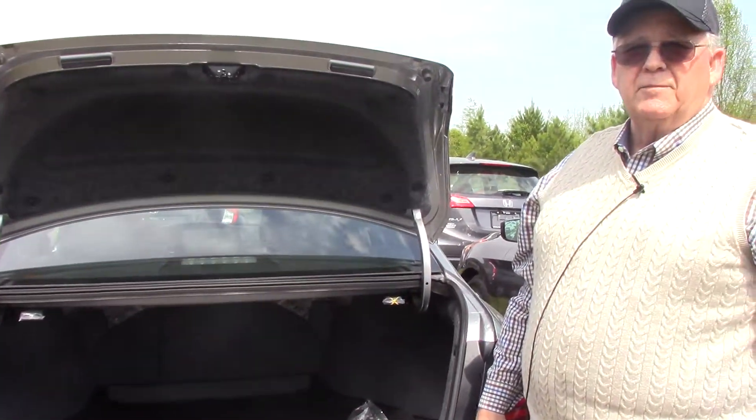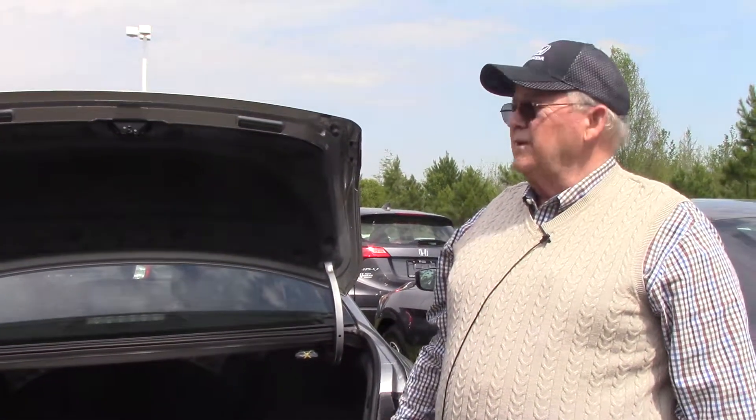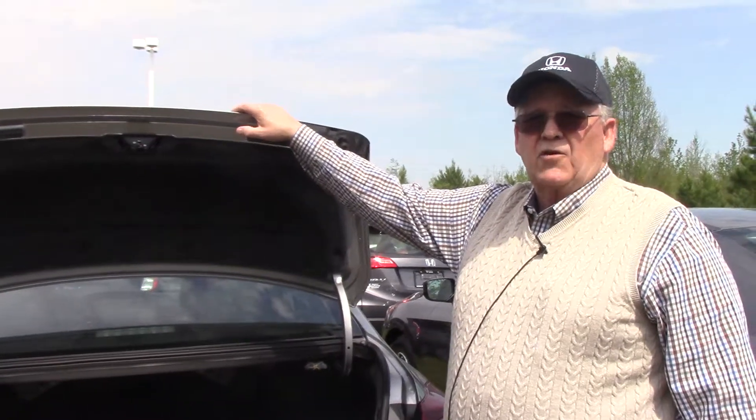Come see me, Mickey Bissett — ask for Mickey like the famous mouse, and I'll be glad to help you test drive this car. Bye.